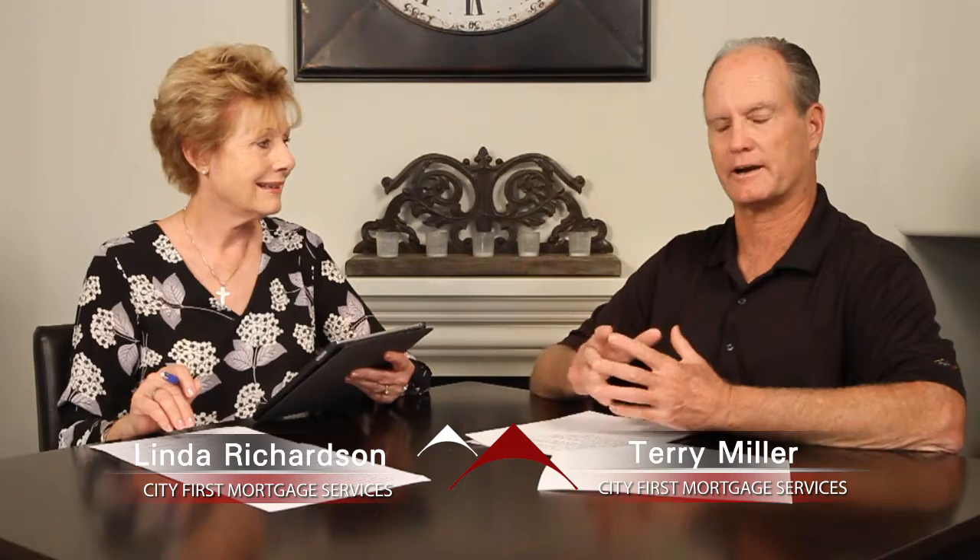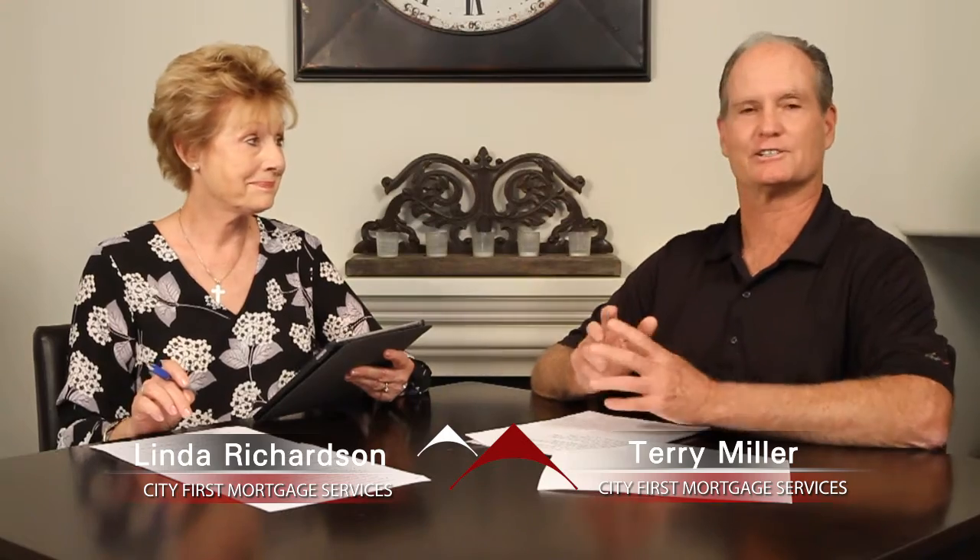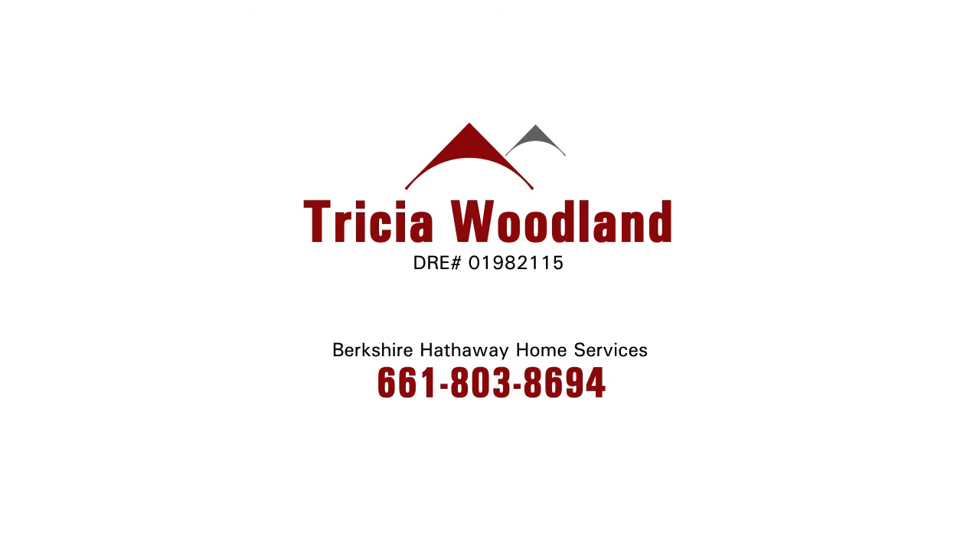There's no Mello-Roos and no HOA, and the home is located in an area that's freeway close. It's a pretty nice house and the price is incredible. To see more of this wonderful home, contact Tricia Woodland with Berkshire Hathaway Home Services.